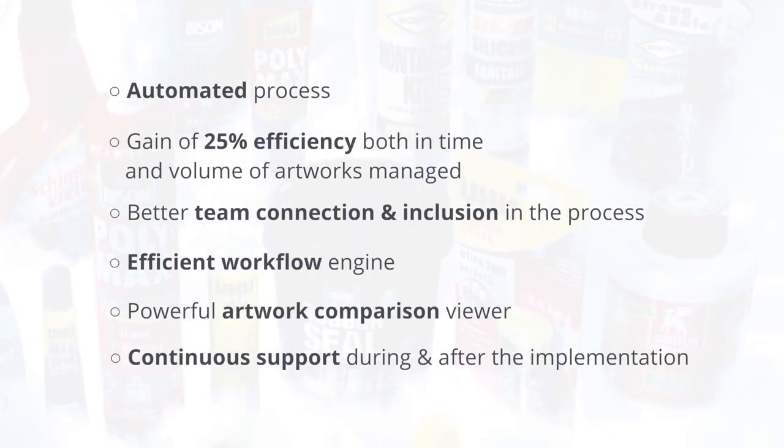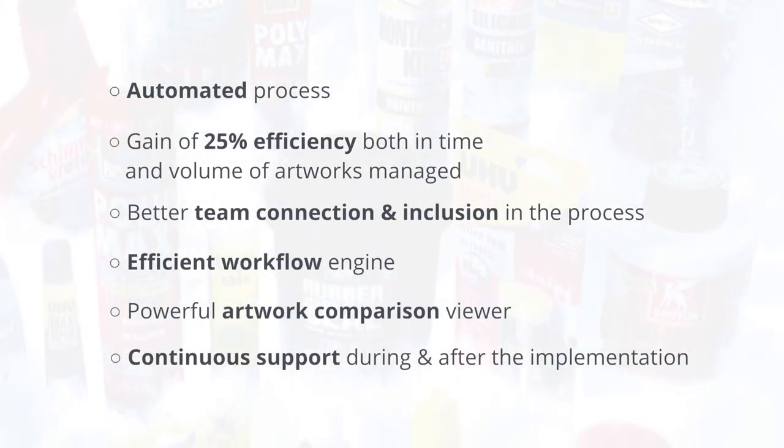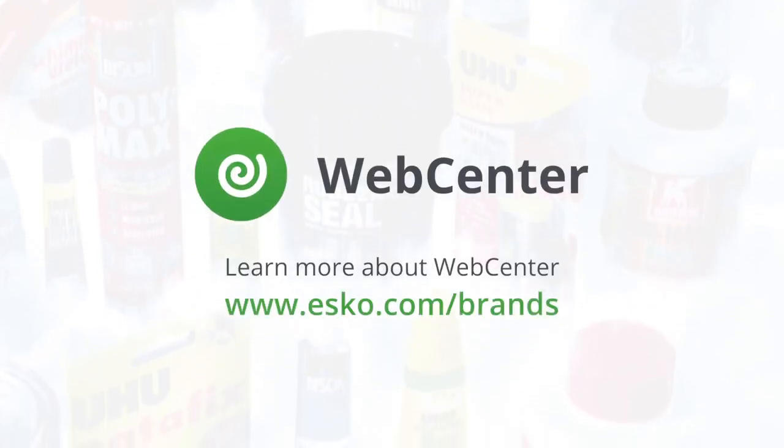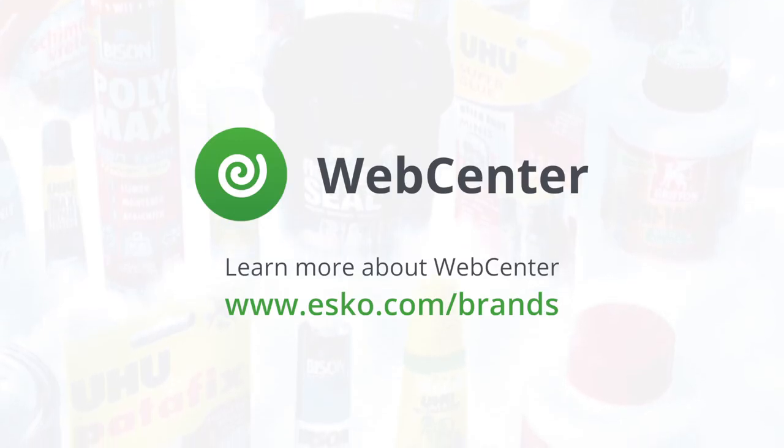Simplify your packaging and artwork process with ESCO WebCenter for Brands. Learn more about WebCenter at www.esco.com/brands.